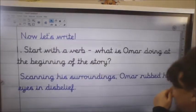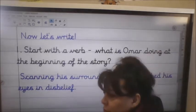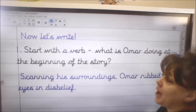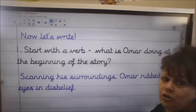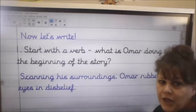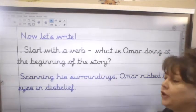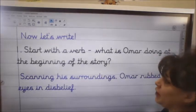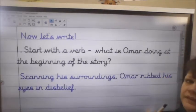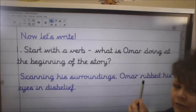Let's have a little look at our story. We're going to do it as a short extract. I'm going to give you some things I want you to include and then some modelling of ideas to help you. The first thing we're going to do is hook our reader in with a fantastic opening sentence, and we're going to start with a verb.